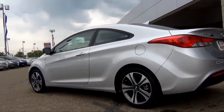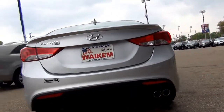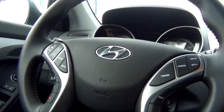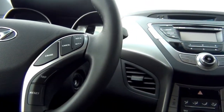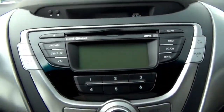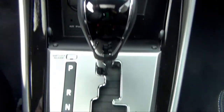Its all-aluminum engine with advanced technologies helps it achieve an EPA estimated 38 mpg highway. Available features include advanced navigation with SiriusXM data services like NavTraffic, NavWeather, XM Sports Ticker, and XM Stock Ticker.